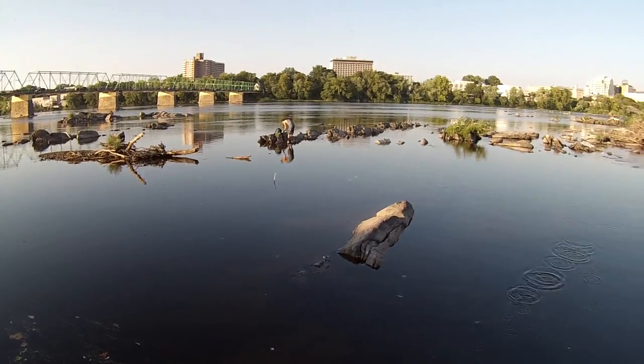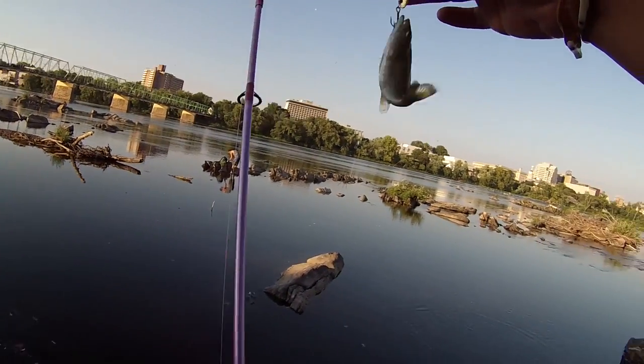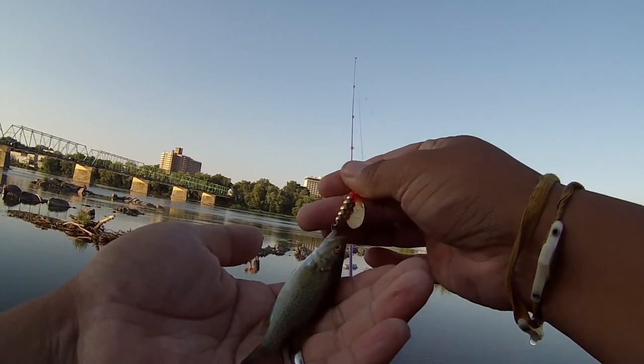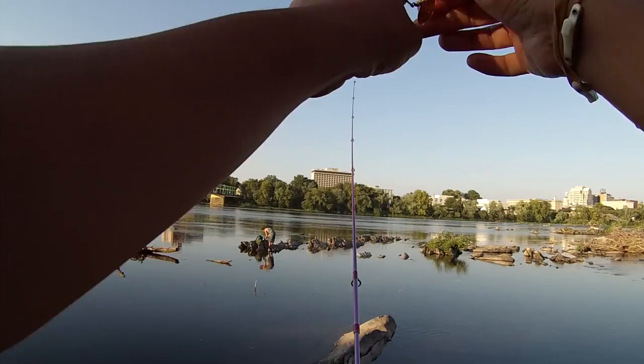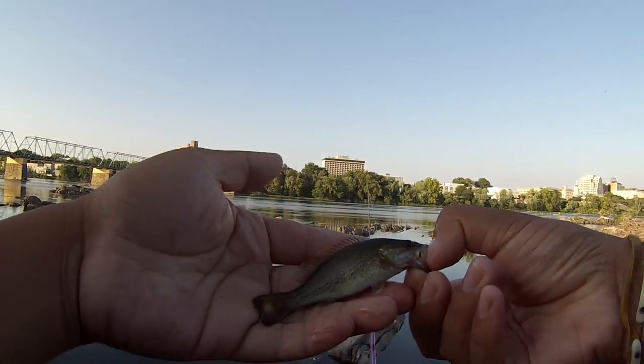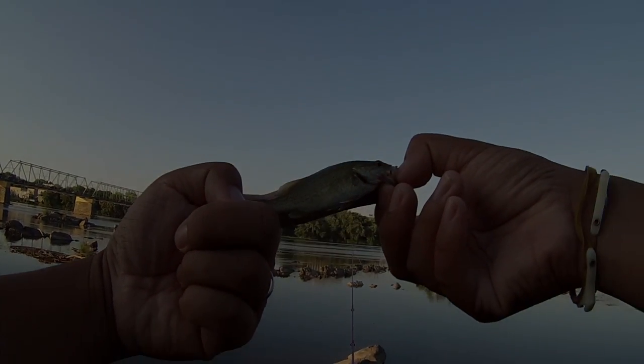Fish on! The Thomas fishing lures never disappoints, even though this is a smallmouth the size of my finger. Micropterus dolomieu — literally the size of my finger.